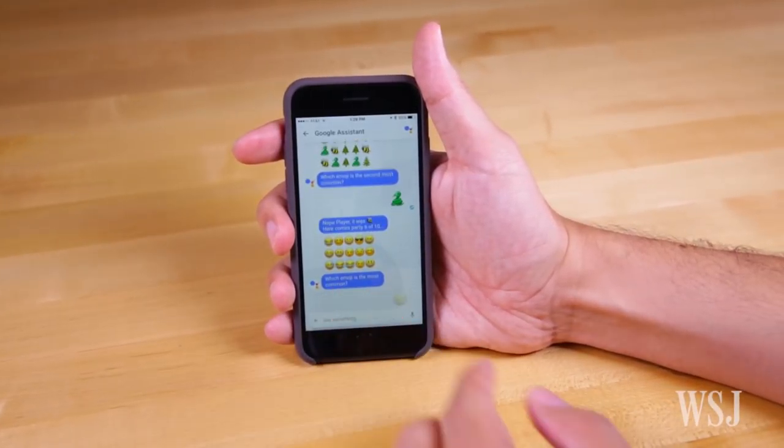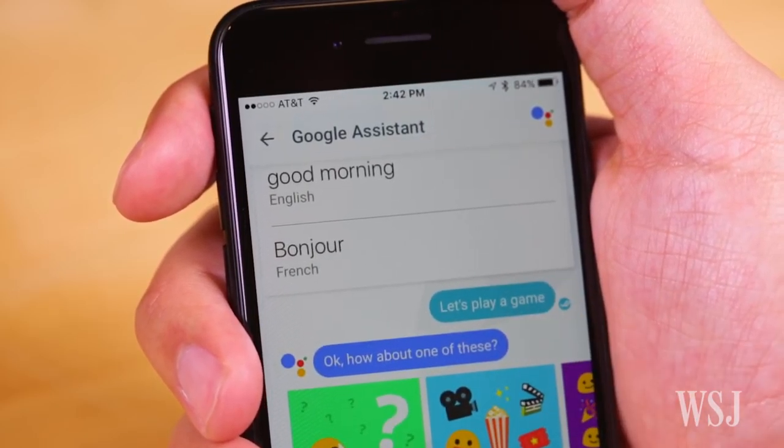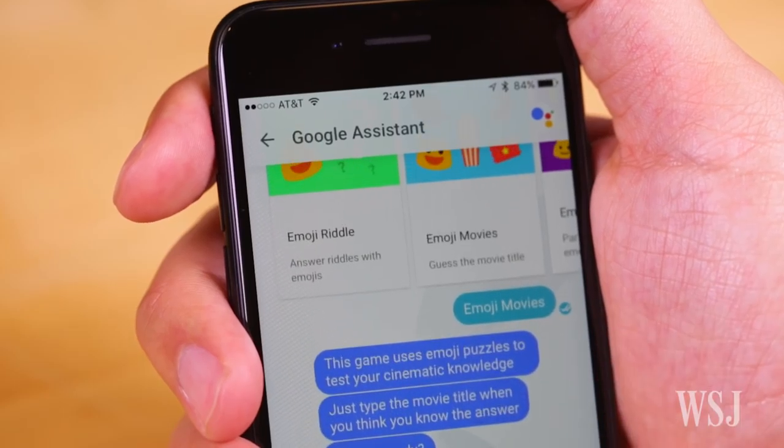Allo breaks new ground by letting you ask the Google Assistant things, like solve a math problem, translate a phrase, or even play simple games.